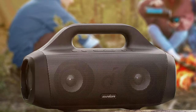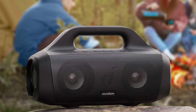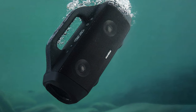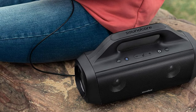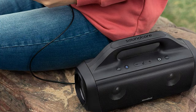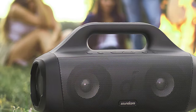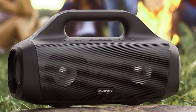Built to withstand the elements, the Motion Boom boasts an IPX7 waterproof rating, ensuring it can handle rain, spills, and even complete submersion in water. You can confidently take it to the pool, the beach, or any wet environment without worry. It offers a robust 24-hour battery life ensuring your music never has to take a break, features Bluetooth 5.0 for quick and stable connections, and the built-in handle and compact design make it easy to carry anywhere.